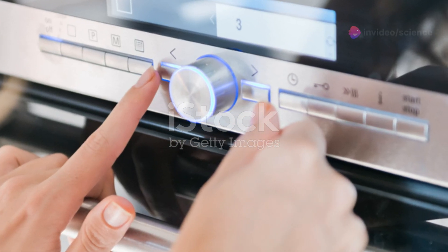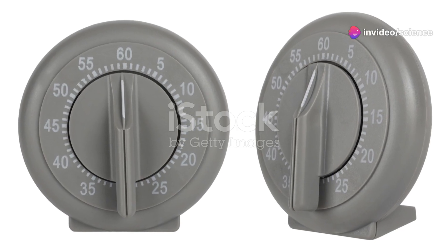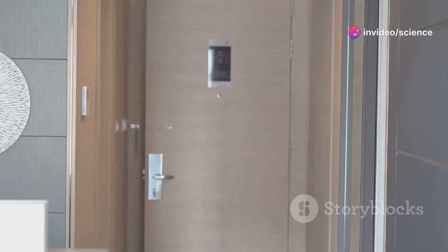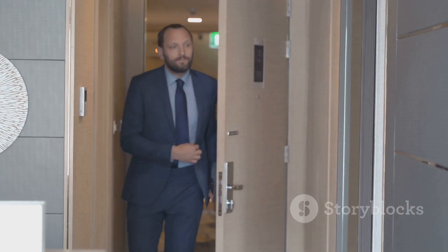Moving on to the Pomodoro Technique. Work for 25 minutes straight followed by a 5-minute break. After 4 Pomodoros, take a longer break of 15–30 minutes. This technique helps maintain your concentration and keeps you refreshed.